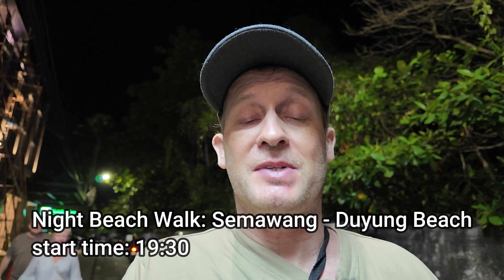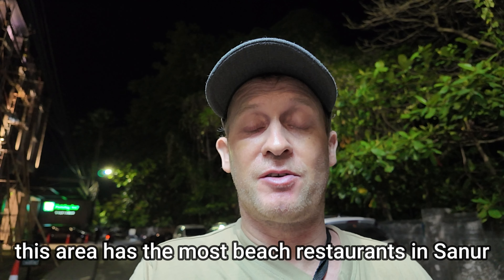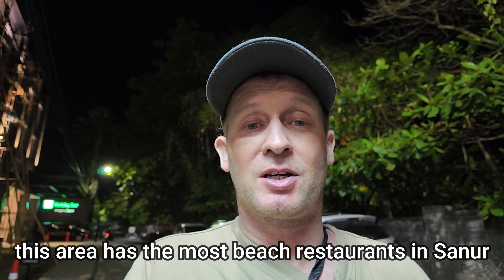Good evening from Bali, Indonesia. It's around 7:30pm. I'm here in the Sanur area of Bali, and what I'm going to feature in tonight's video is a beach walking tour from Semawang to Dooyoung Beach. These two beach locations here in Sanur are probably my personal favourite area. It's home to a great collection of restaurants and some resort hotel accommodation. Without any further ado, let's go and take a stroll along the beach from Semawang to Dooyoung Beach.